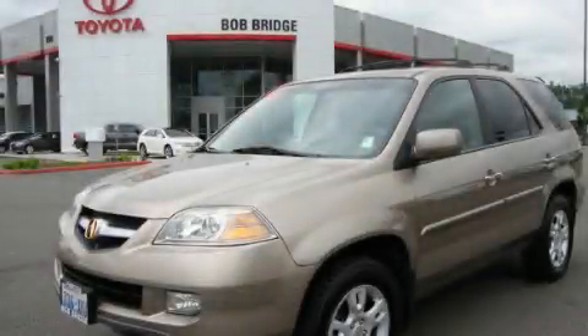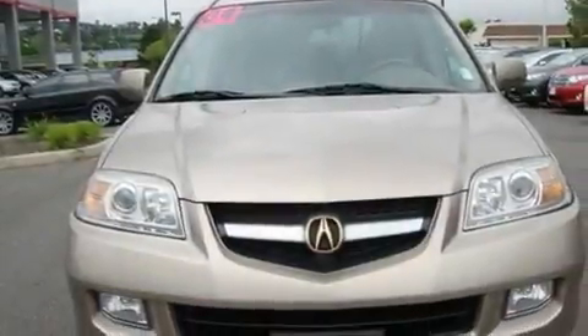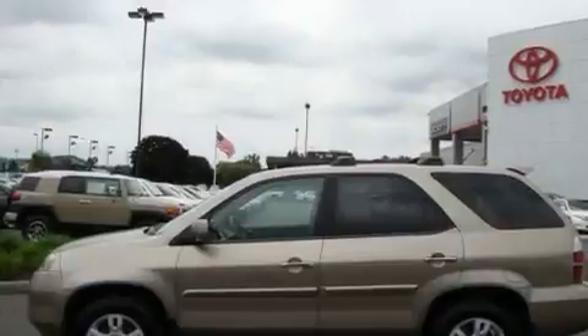This is a 2004 Acura MDX. Plenty of space for what you need. It has a 3.5-liter six-cylinder engine, an automatic transmission, and four-wheel drive.